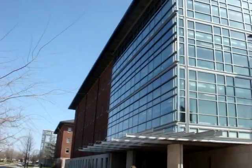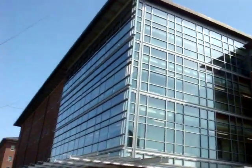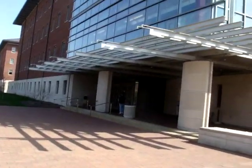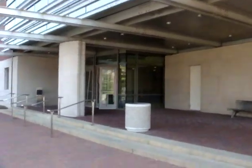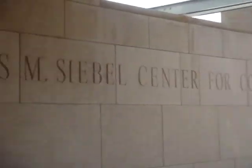This is the second part of my video and I only have a few minutes left. This is the back of the Thomas Seibel Center, which is the home of the computer science department at the University of Illinois Urbana-Champaign. I'm only going to go to the first floor because I don't have much time.